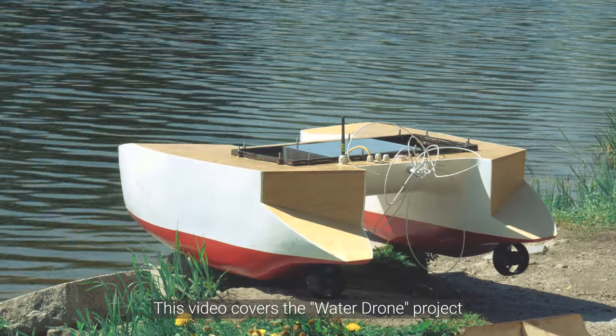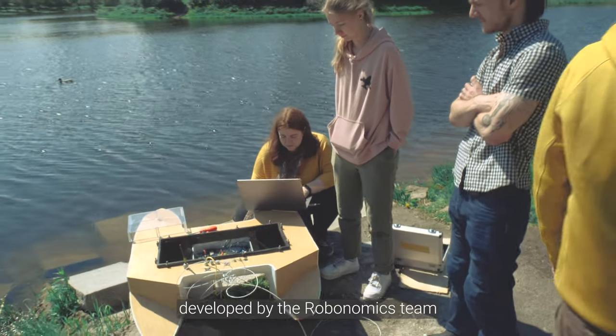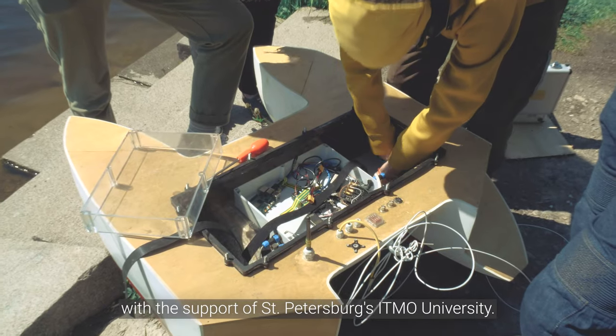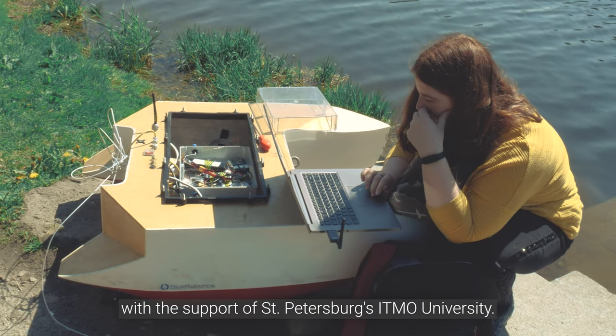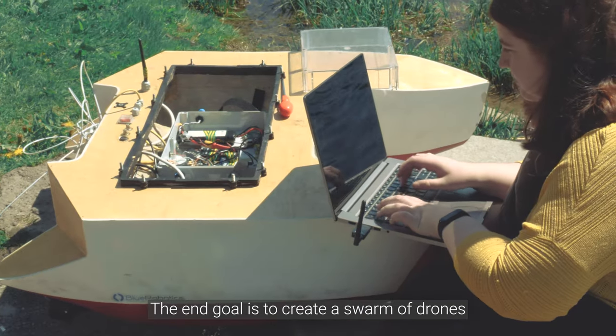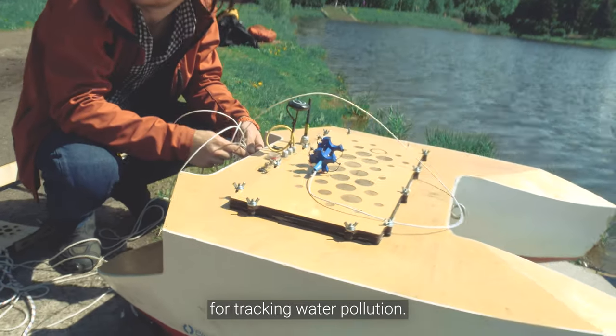This video covers the water drone project developed by the Robonomics team with the support of St. Petersburg's IPMO University. The end goal is to create a swarm of drones for tracking water pollution.